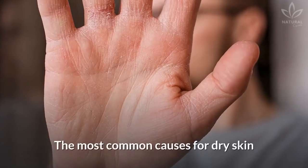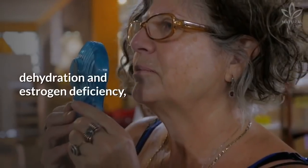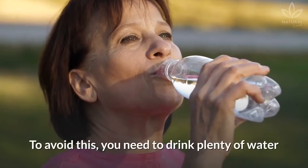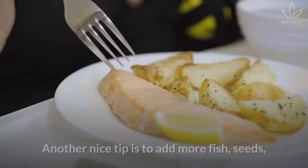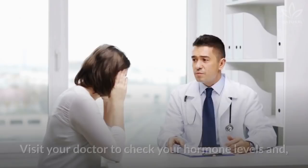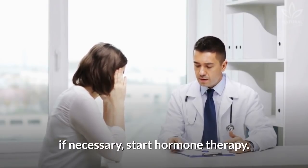Dry hands: The most common causes for dry skin on the extremities of the body are dehydration and estrogen deficiency, which is related to menopause. To avoid this, you need to drink plenty of water and use moisturizer creams. Another nice tip is to add more fish, seeds, and nuts to your diet. Visit your doctor to check your hormone levels and, if necessary, start hormone therapy.